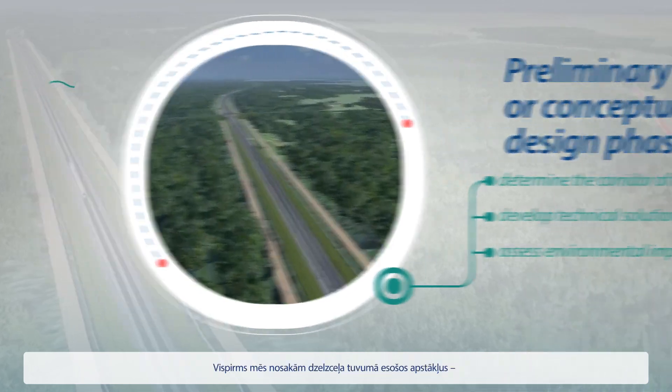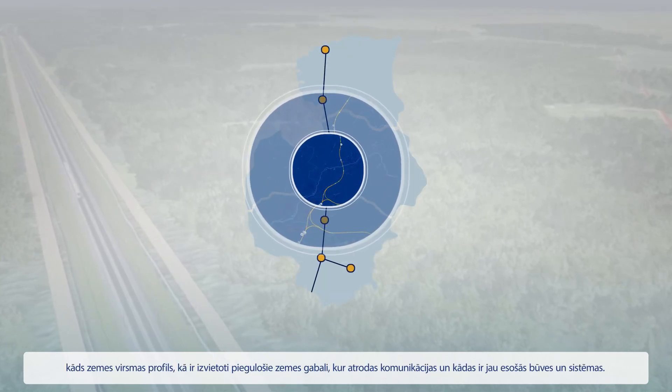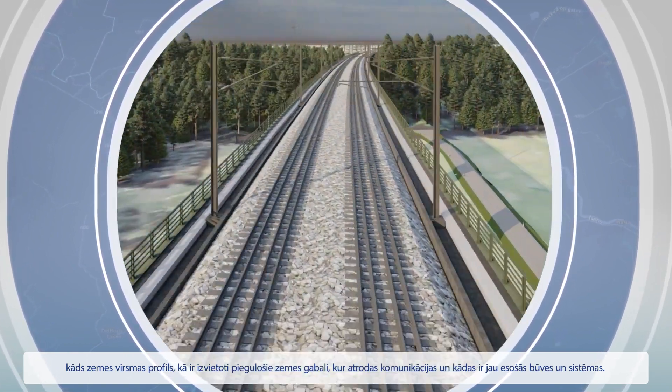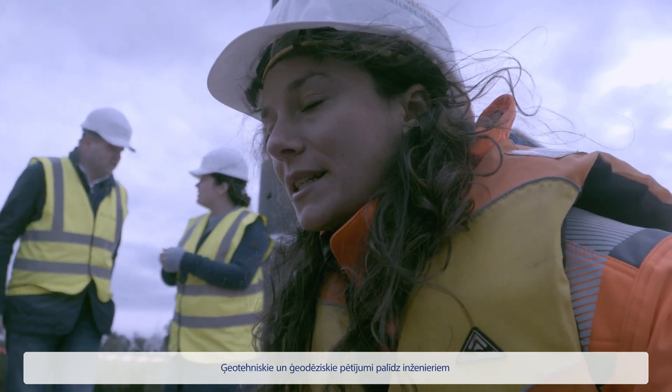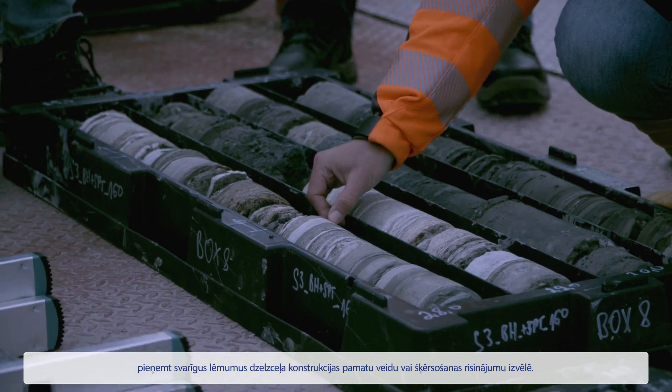First, we map out the existing situation in the vicinity of the railway — what the ground profile is, how land plots are laid out, where communications run, and what existing structures and systems are already in place. Geotechnical and geodetic investigations help engineers make critical decisions, like choosing the type of foundation or crossing solution.